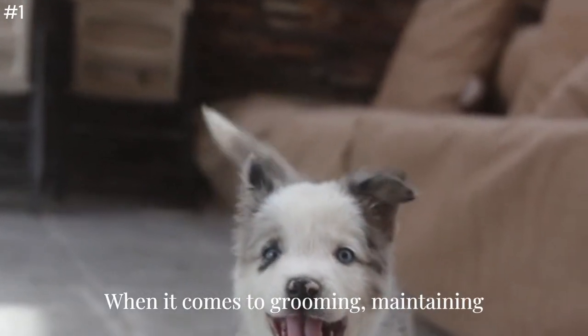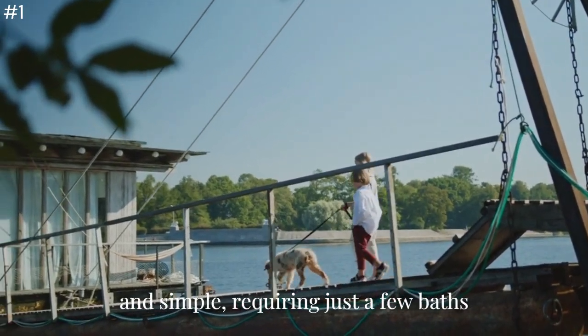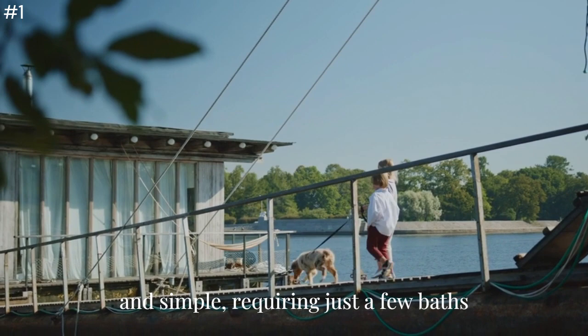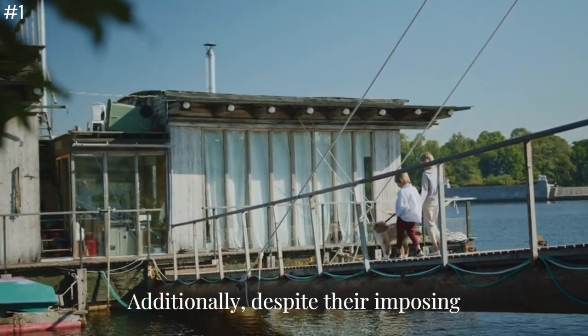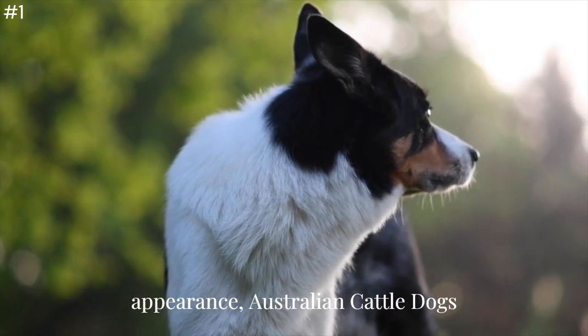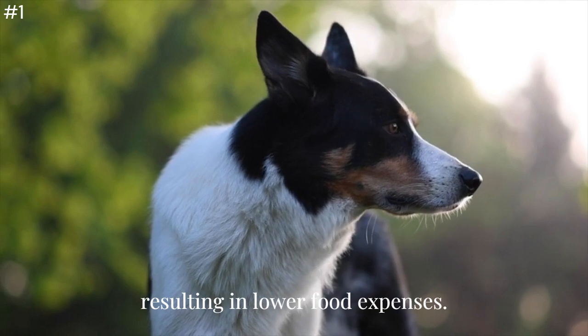When it comes to grooming, maintaining this dog's coat is relatively low-cost and simple, requiring just a few baths and regular combing. Additionally, despite their imposing appearance, Australian Cattle Dogs actually have smaller appetites, resulting in lower food expenses.